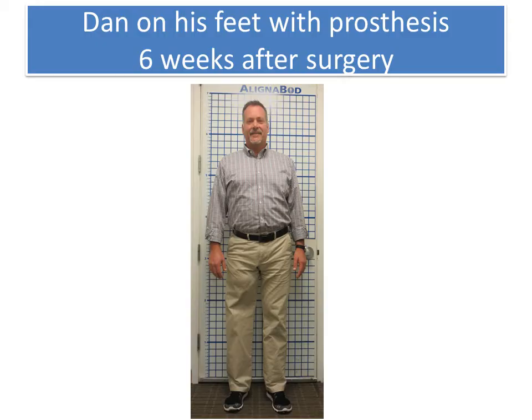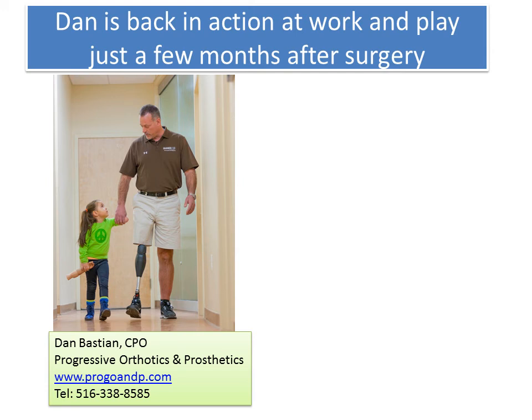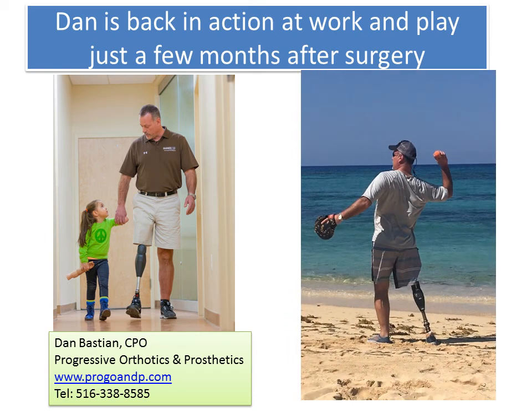Dan was on his feet with the prosthesis just about six weeks after the surgery. He's a very energetic guy and, as I mentioned, he's a prosthetist himself so he is very familiar with the process. He quickly got back in action both at work and play just a few months after surgery. This was a picture Dan actually just sent me yesterday — four months after the surgery — showing him having a catch on the beach. That makes me very, very happy and satisfied.